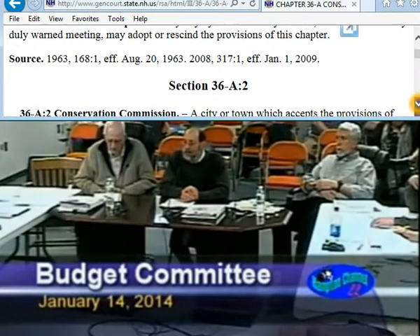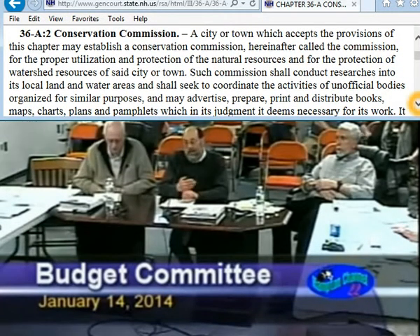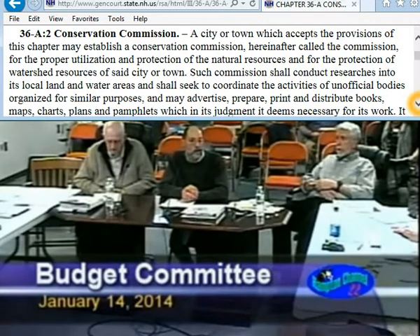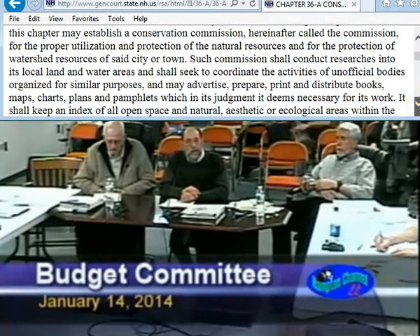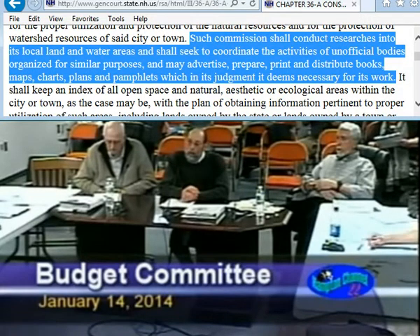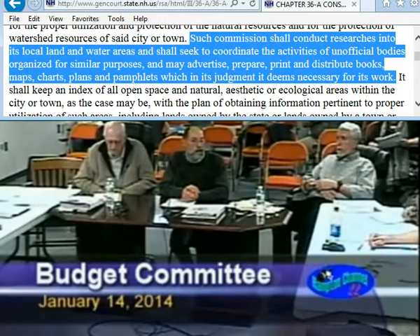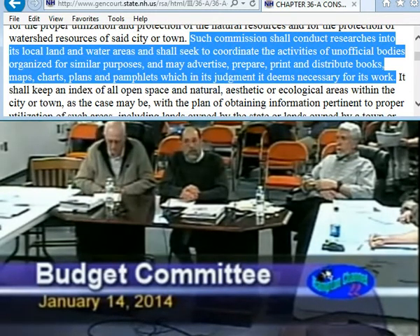Normally, this fund is built through the acquisition of change-of-use fees. But with the exception of the Smutty Nose Project, that well has pretty well dried up. We currently have about $55,000 in the fund, which is enough for us to maybe put a small down payment on a parcel or on a conservation easement, but not to go too far towards it.